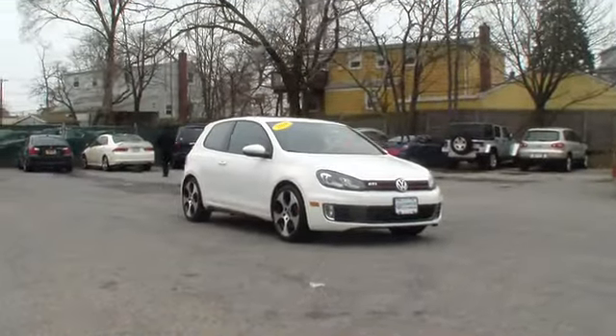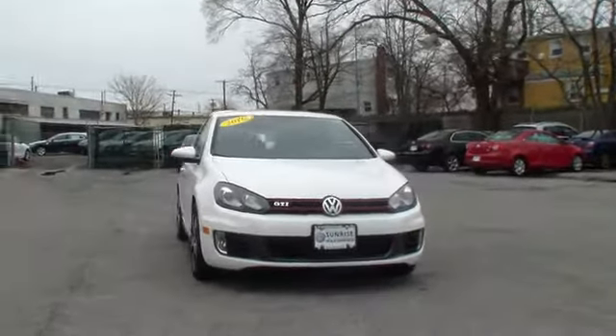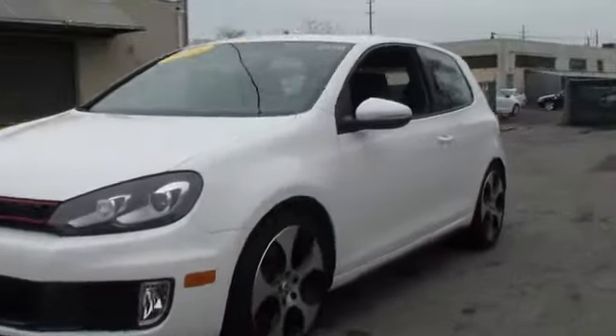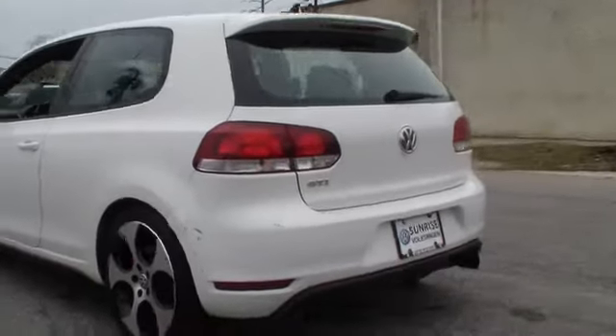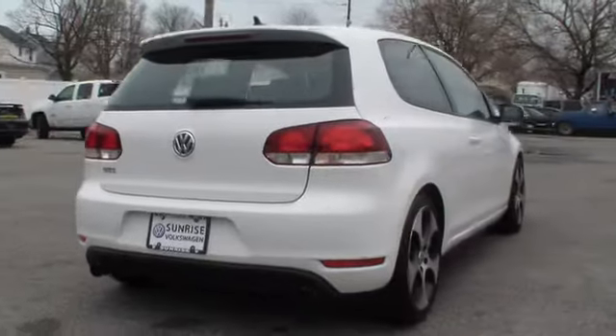The 2010 GTI. This Volkswagen is considered by many to be the hot hatchback. The GTI is available in both two- and four-door models to easily accommodate up to four adults. A decent-sized 15-plus cubic foot trunk is well-shaped and easy to load, and is priced below $25,000. This vehicle has less than 30,000 miles.